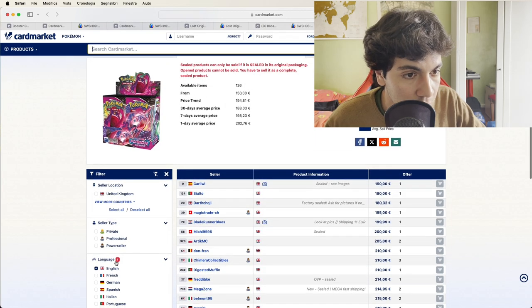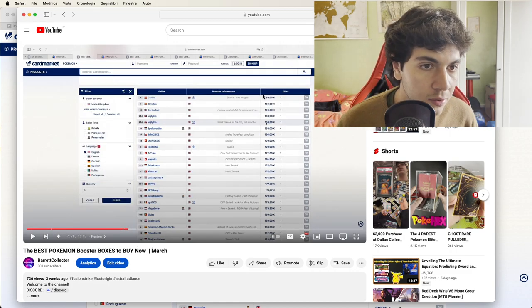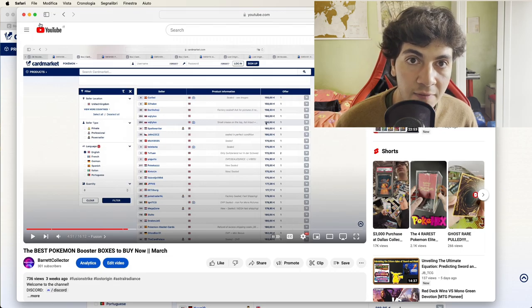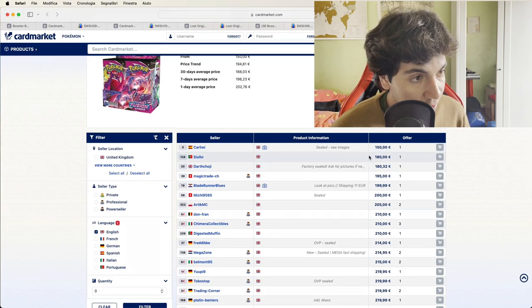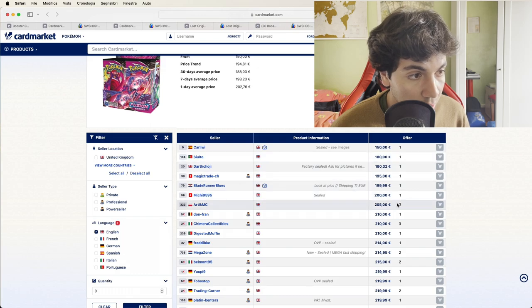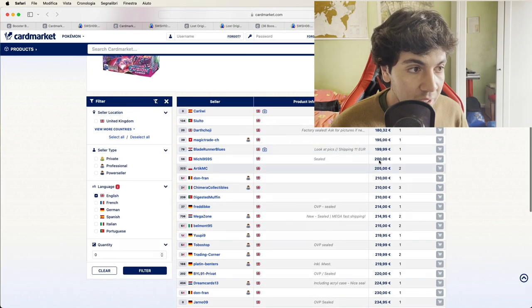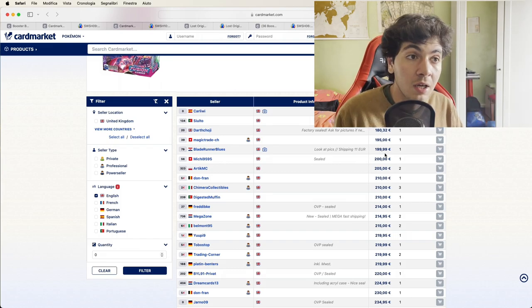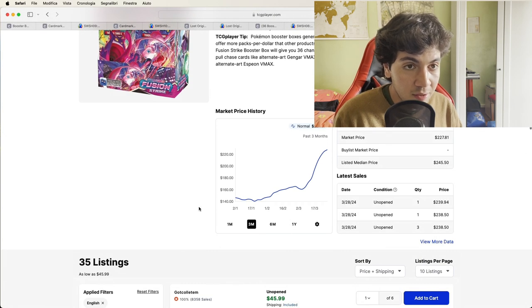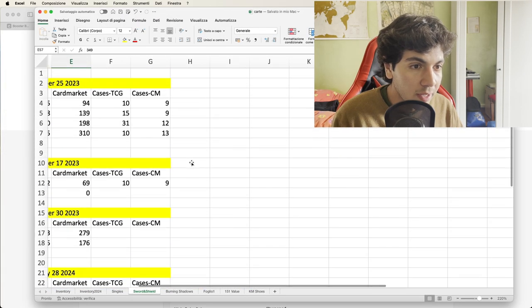Moving on to Fusion Strike: last month we had listings at 150 from two Spanish sellers, and also at 160 and 165. Now the lowest is 150 with limited feedback sellers, then you jump straight to 180 for single listings, and the only multiple listing is at 205. All these European prices exclude shipping. I'd say market price for Fusion Strike in the European Union is now just below 200 euros. In the American market it's now selling for 230–240 dollars.